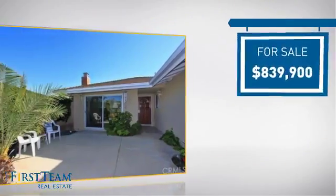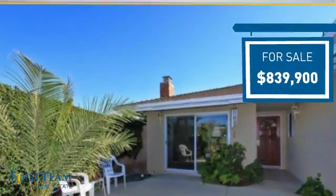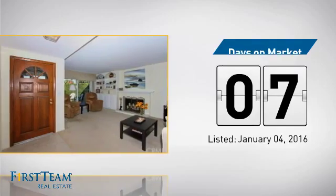Currently listed at just over $800,000, it just went on the market this month.